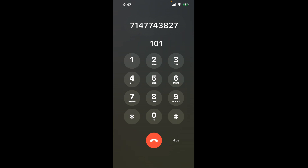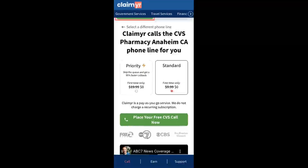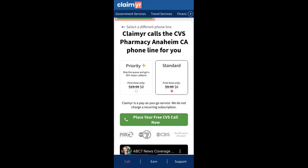Now the next method is the better way to reach a live person at CVS Pharmacy Anaheim, California. I built a calling tool. To use it, open up your browser, go to claimer.com, and search for the CVS Pharmacy Anaheim CA option.